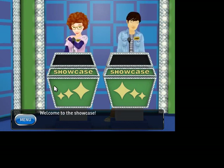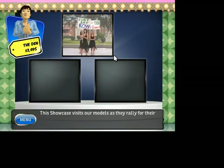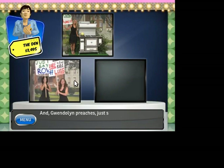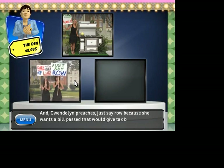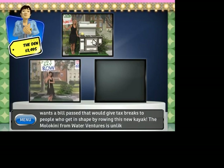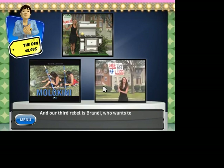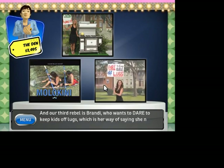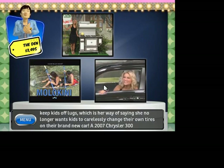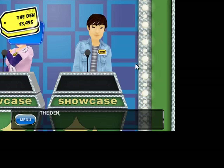Welcome to the showcase! This showcase visits our models as they rally for their causes. Gwendolyn wants a bill passed that would give tax breaks to people who get in shape by rowing — this new kayak! And our third rebel is Brandy, who wants to dare to keep kids off lugs, meaning kids shouldn't carelessly change their own tires on their brand new car — and a Chrysler 300. Let's pass.